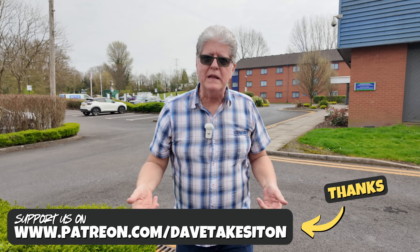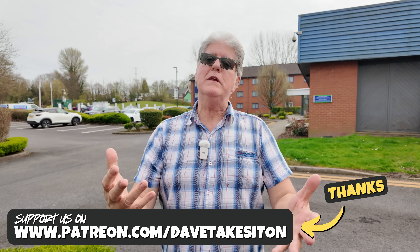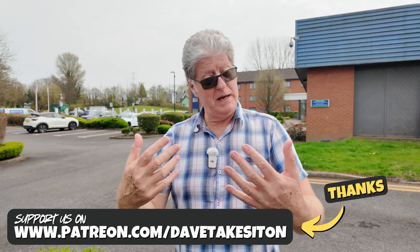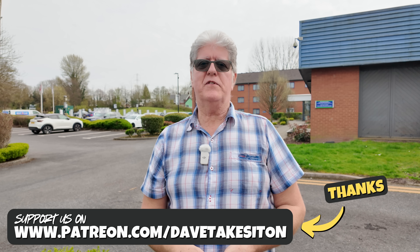Well, thanks very much for watching. If you've enjoyed this, please click the like button. If you'd like to leave your comments, whether you think we're right or wrong, please leave them down below. If you'd like to see more, please subscribe. I'm Dave. This is Dave Takes It On.